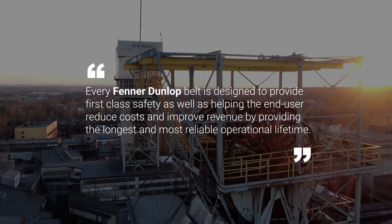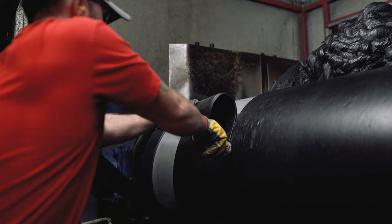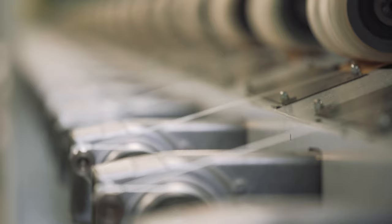All of the underground conveyor belts we make are made here in Fenner Dunlop's global center of excellence for solid woven belt. Strength, safety and durability are the key characteristics, but remarkably it all begins with a single strand of yarn.